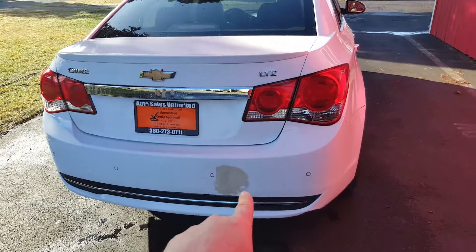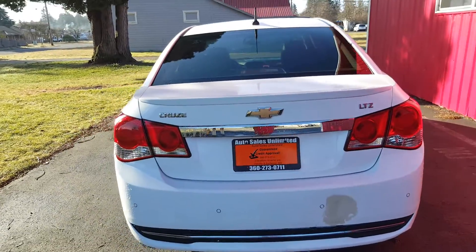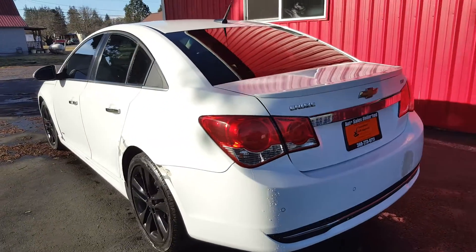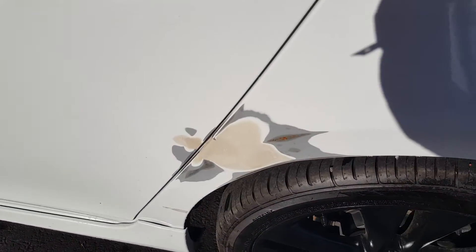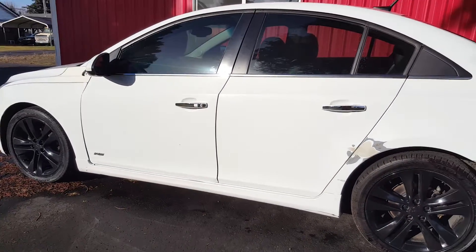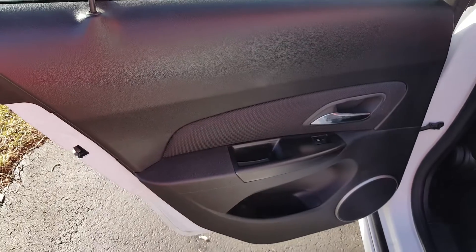It looks like someone started to fix a repair — looks like a crack, and it's got some mud. However, these reverse sensors do work. I was parked in front of a vehicle, hit reverse, and it beeped at me. Also, it looks like they started to do some body work but just stopped on it. This vehicle just needs a little bit of love and this car would be amazing. Being no-reserve, it's going to go for whatever it goes for, which is a good deal for everybody.